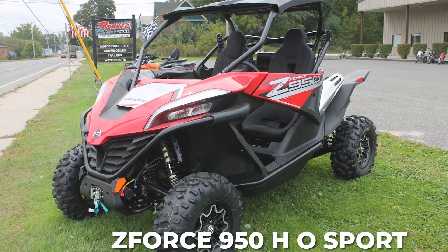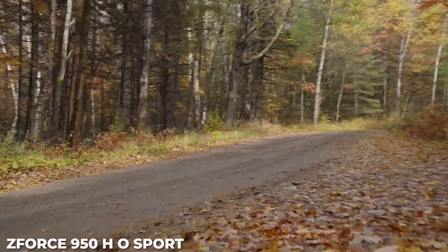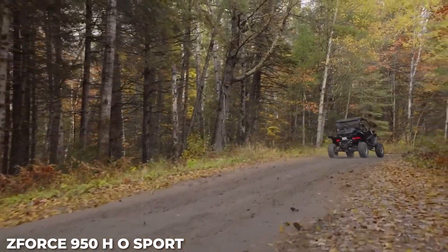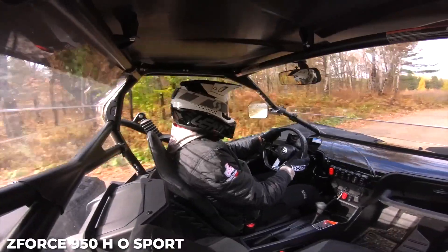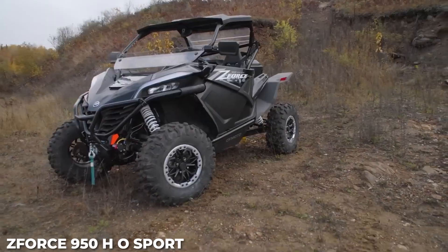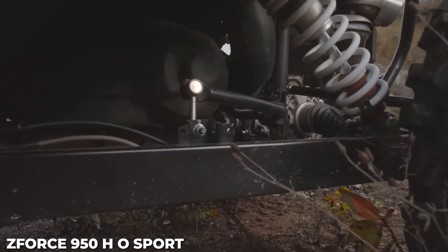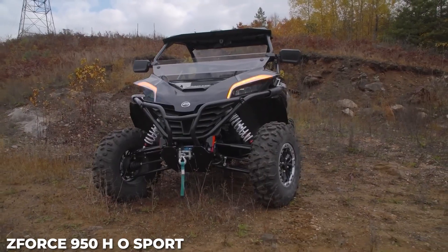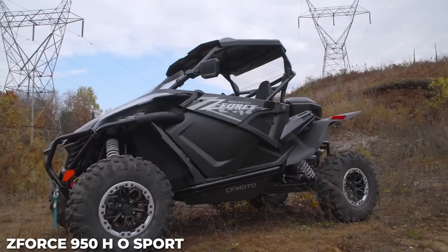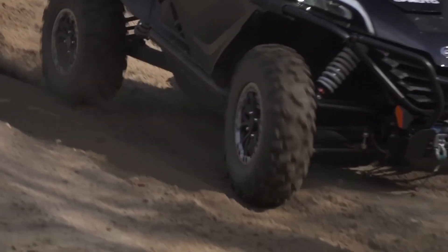Number 5: CFMOTO Z-Force 950HO Sport. The Z-Force 950HO Sport side-by-side from CFMOTO is built to handle the rocky trails you crave without devouring your paycheck. A 4-stroke 963cc V-twin delivers 90 horsepower, and the quad-link rear suspension includes adjustable gas shocks and multi-link trailing arms to tackle any obstacle. It's 60 inches wide with a 90-inch wheelbase and has 12.2 inches of ground clearance, giving you stability for rough trails.